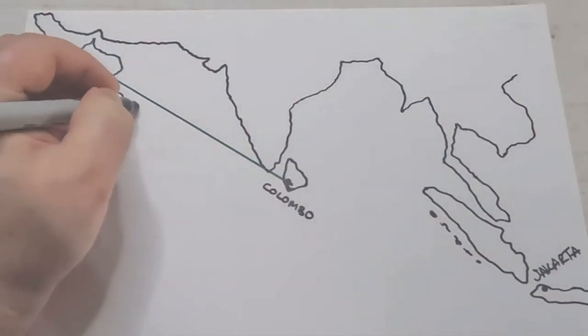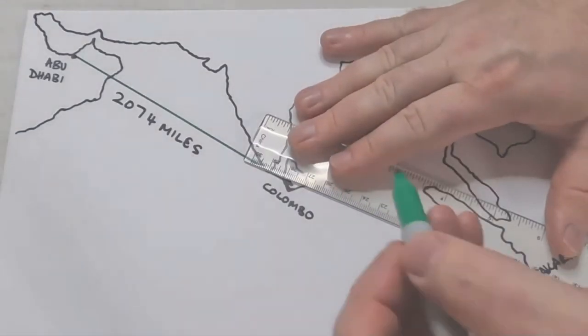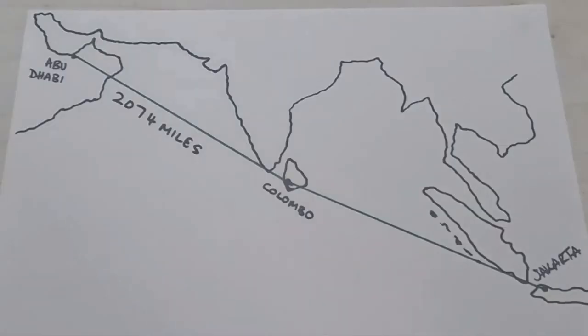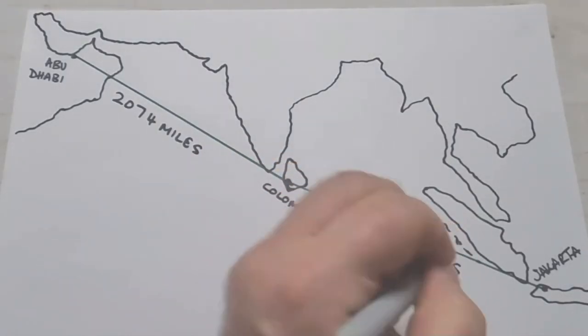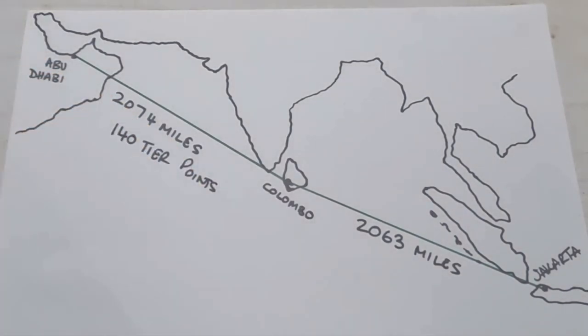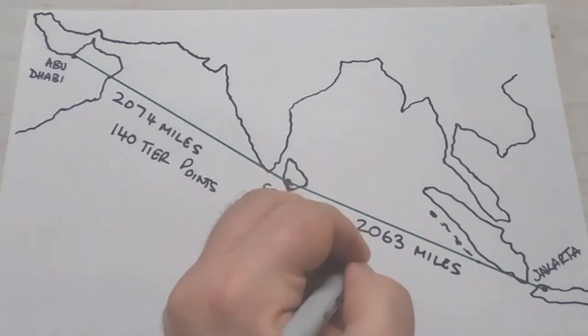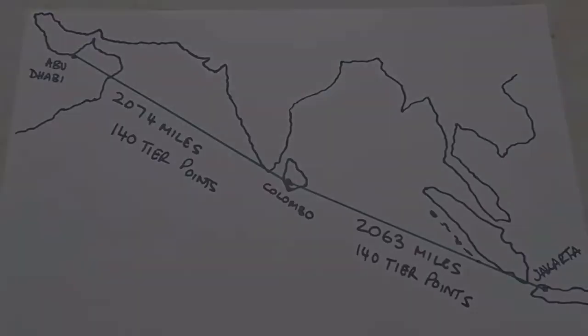Flying via Sri Lanka's hub in Colombo, the distance from Abu Dhabi to Colombo is just over 2,000 miles and you'll earn 140 tier points. From Colombo to Jakarta is also just over 2,000 miles, earning another 140 tier points. The round trip will earn 560 tier points and the prices are usually very competitive.